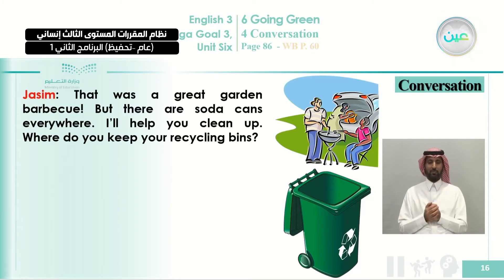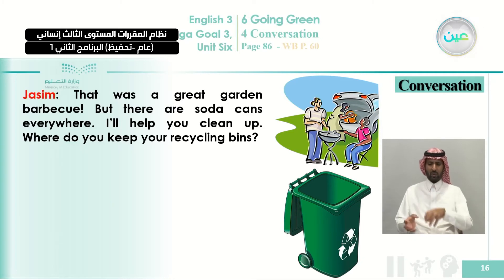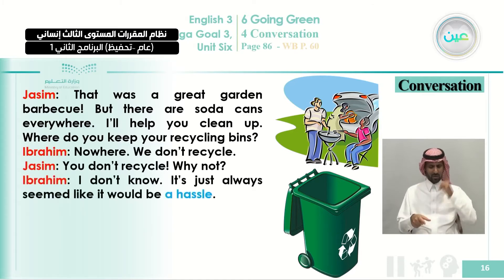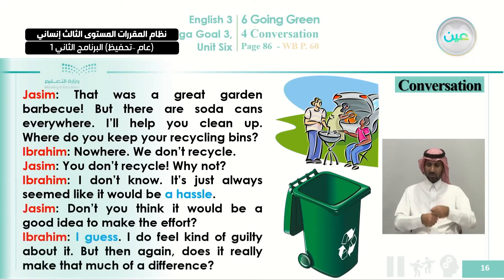Now we go to the conversation. We start with Jassim in a garden talking about recycling. Listen and read at the same time. Jassim: 'That was a great garden barbecue, but there are soda cans everywhere.' Ibrahim: 'I'll help you clean up. Where do you keep your recycling bins?' Jassim: 'Nowhere. We don't recycle.' Ibrahim: 'You don't recycle? Why not?' Jassim: 'I don't know. It's just always seemed like it would be a hassle. Don't you think it would be a good idea to make the effort?'